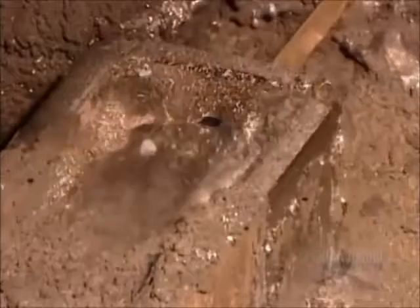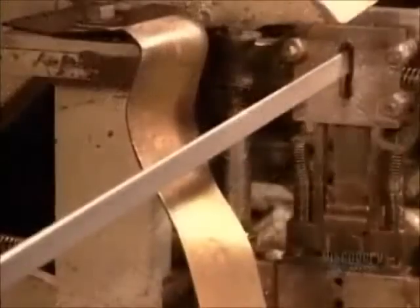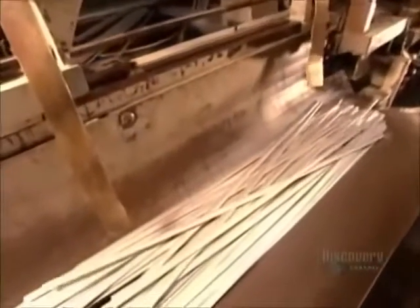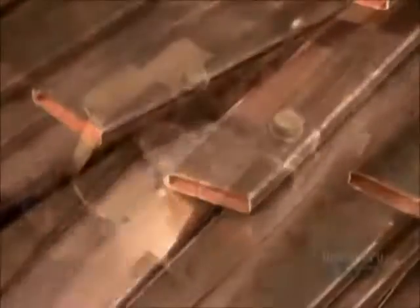The tubing then runs through a vat of bubbling-hot molten lead. As the tubing exits the vat, it runs through cold water that hardens the lead coating. A cutter then chops the tubing into pieces — the length varies according to the model of radiator. These are about 76 centimeters long.